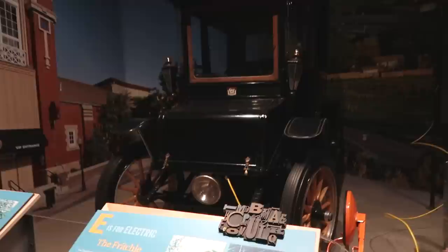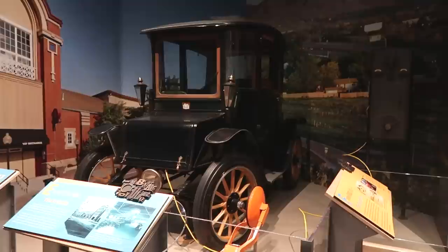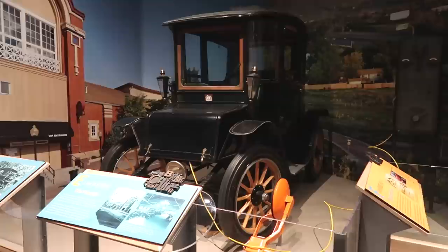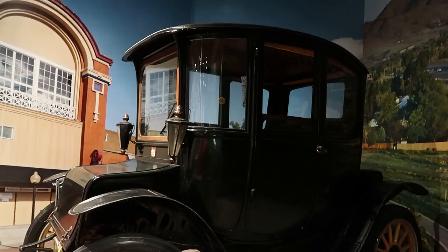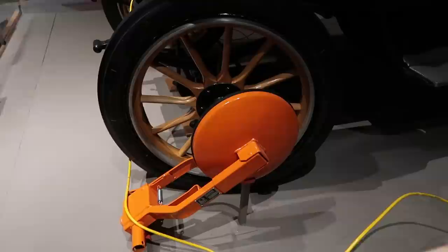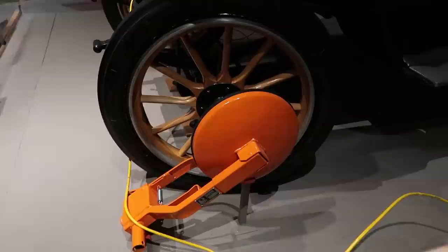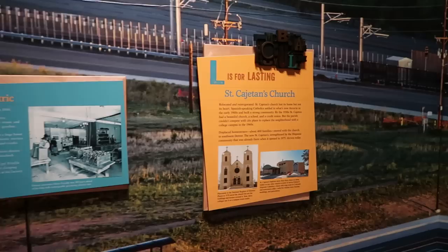E is for Electric. Here is the Fritical — an electric car made in 1905. That's actually pretty crazy that we've had electric cars since 1905, but now in the 2020s they're finally taking off. We notice here on the Fritical there's actually a boot on the tire — and that's because F is also for... well, the boot was invented in Denver, where they would put a thing on your car so you couldn't drive it away. Way to go, Denver — that one's not so great.